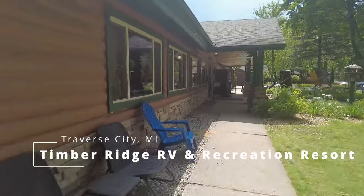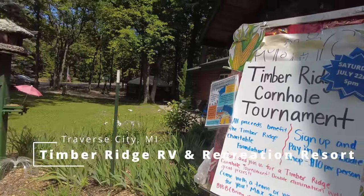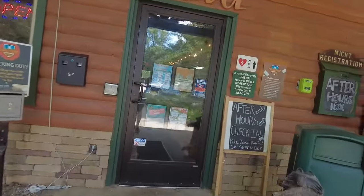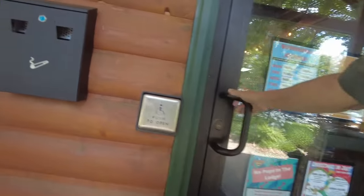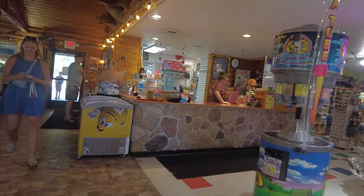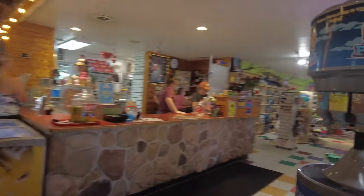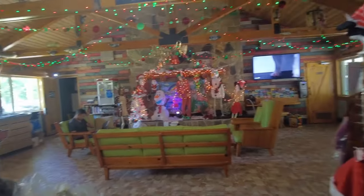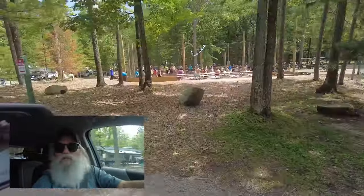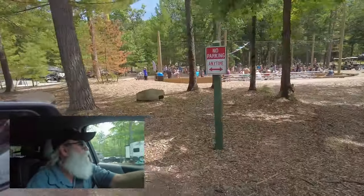We're checking out this campground — it is giant! There's a cornhole tournament going on, and lots and lots of families with lots and lots of kids and activities.